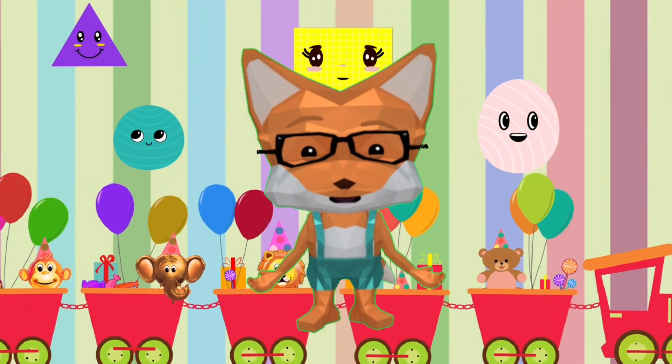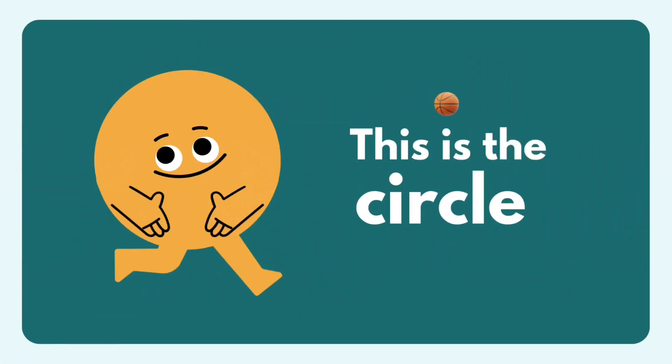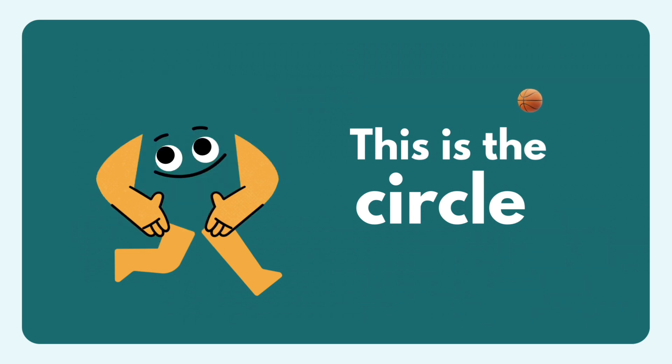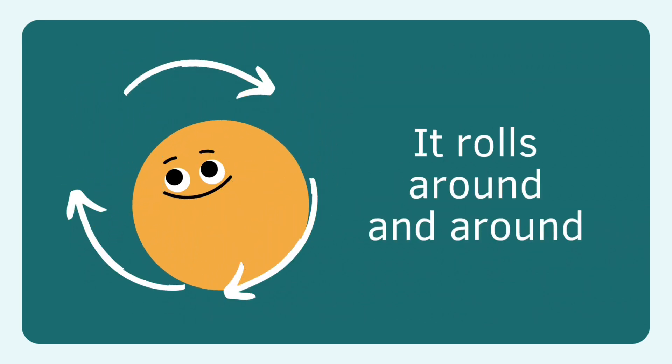You are learning shapes like a champion! This is the circle. Circle, circle.